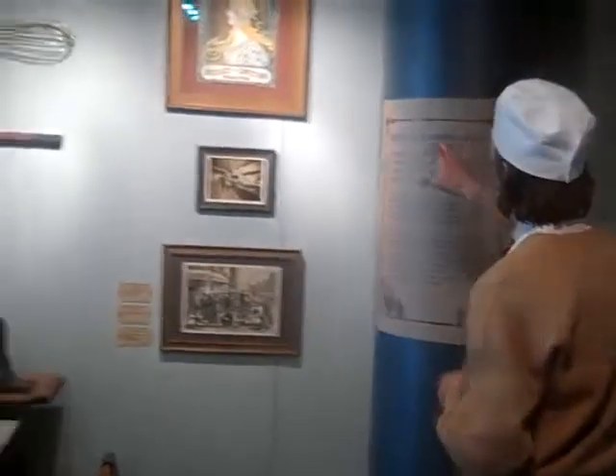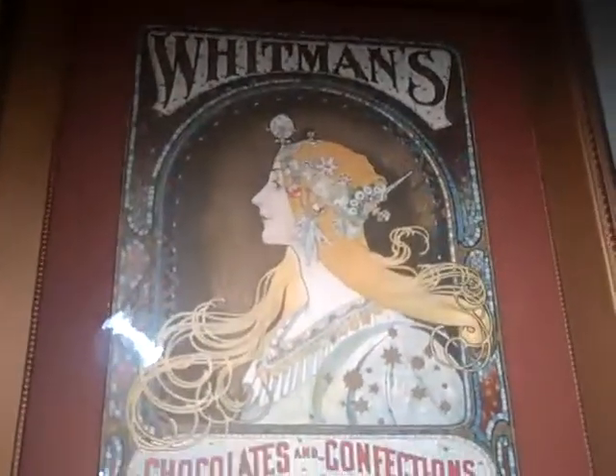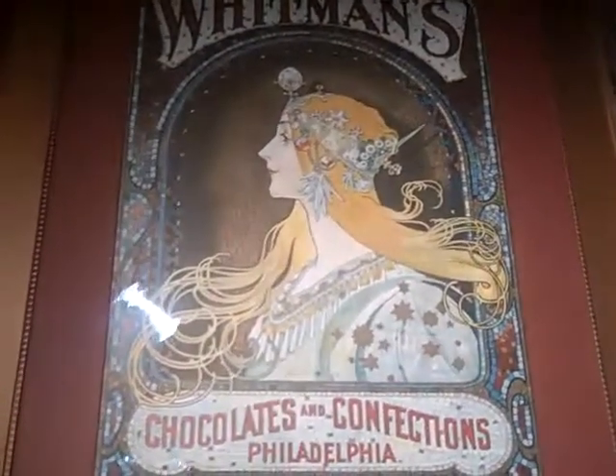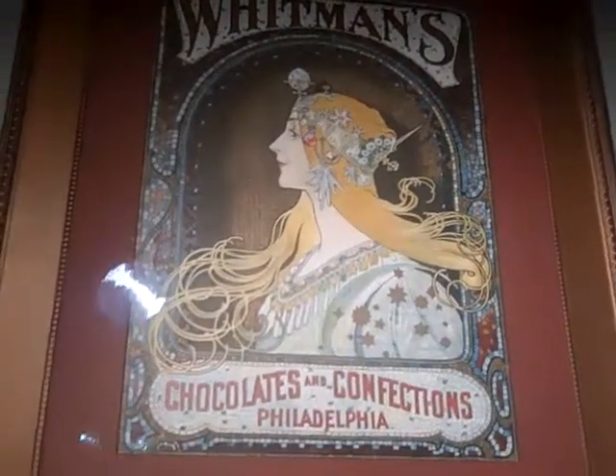I'd also like to point out this really fantastic poster of what's called Salma Gandhi, and she was a creation of the Czech artist Alphonse Mucha.